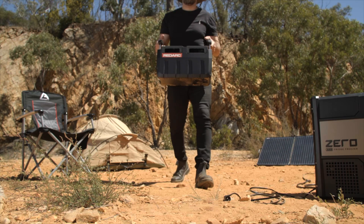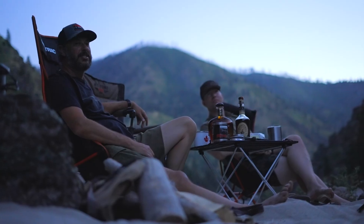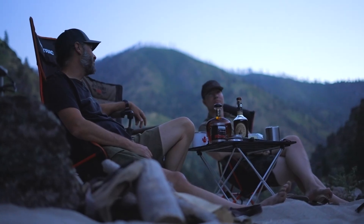So whether you're prepping for your next overland adventure, heading to a tailgate party or just looking to show off at a barbecue, this portable power solution has got you covered. Just grab it, throw it in the back and go.